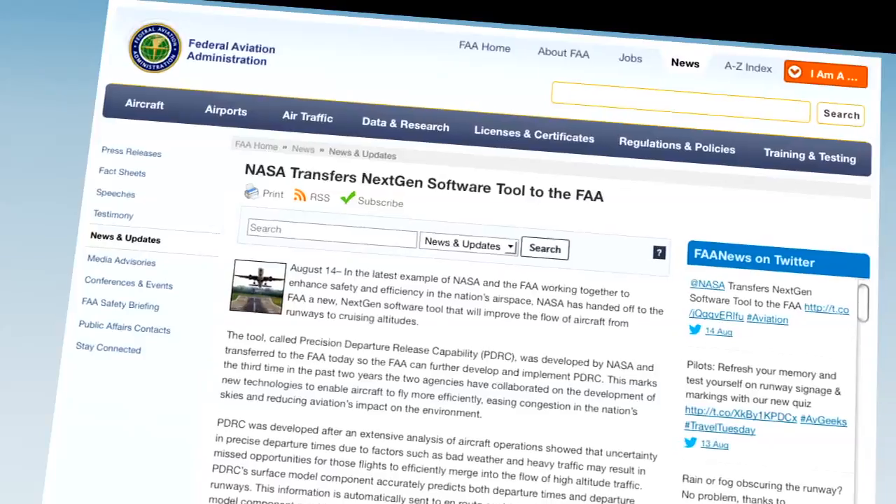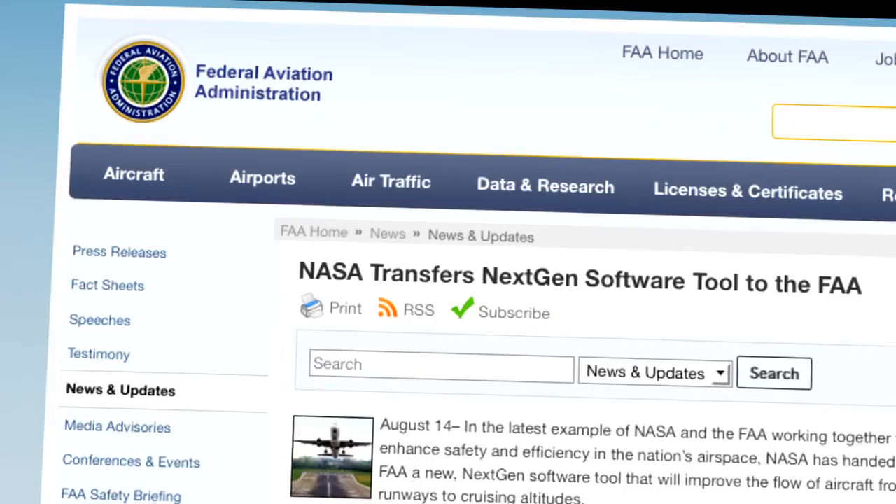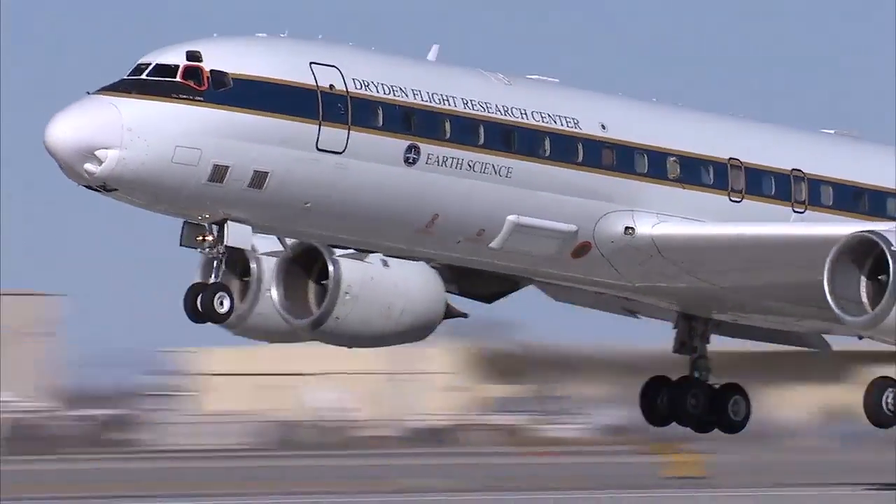The same day of Bolden's speech, the Federal Aviation Administration announced a new computer software tool developed by NASA may soon help controllers better manage airline departures.